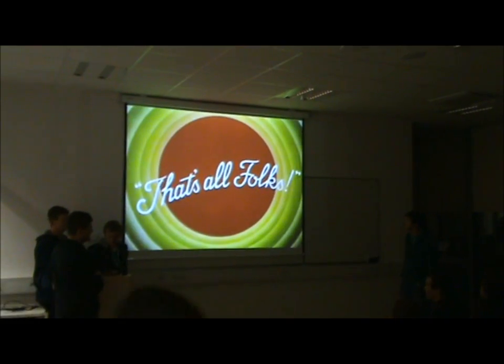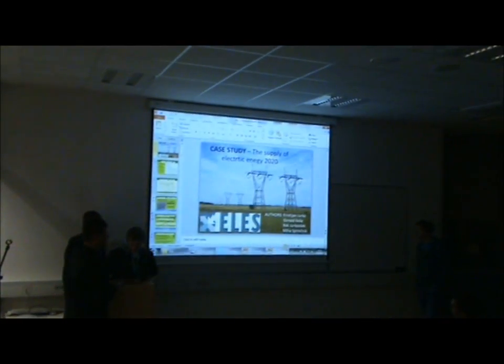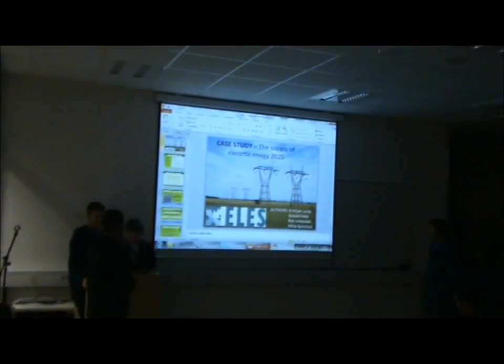That's all. That's it for the first part. Thank you.